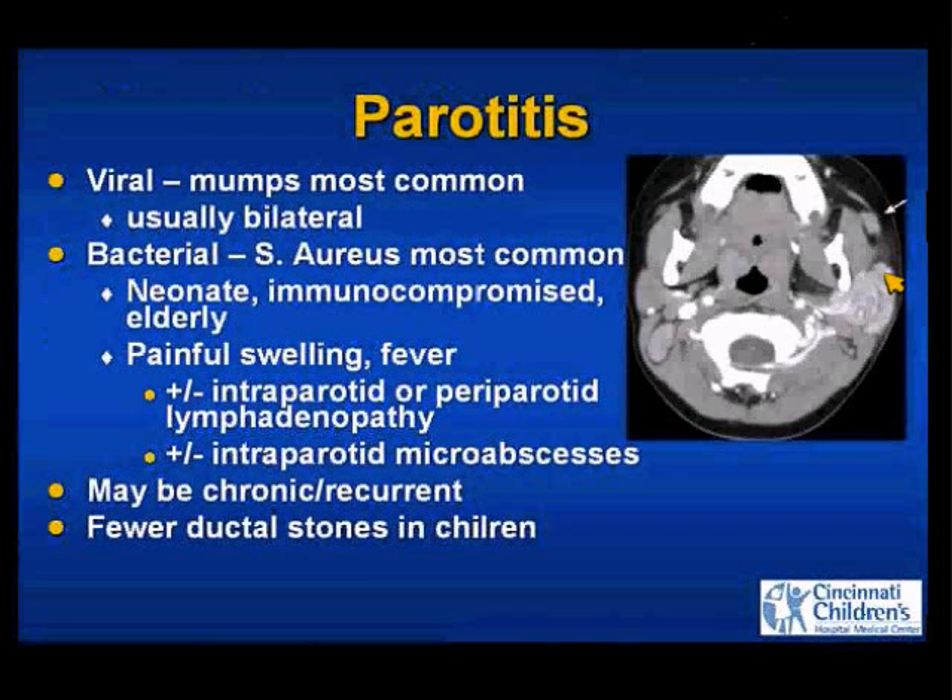Parotitis — we don't image most of the time. Viral parotitis is usually bilateral. Bacterial parotitis is most often seen in infants, the elderly, or the immunocompromised. These patients present differently than our 2-month-old with a large facial infantile hemangioma. They have painful swelling, may have overlying subcutaneous edema, diffuse enhancement of the involved parotid, and may have intra- or periparotid lymph nodes, or small to large intraparotid abscesses.